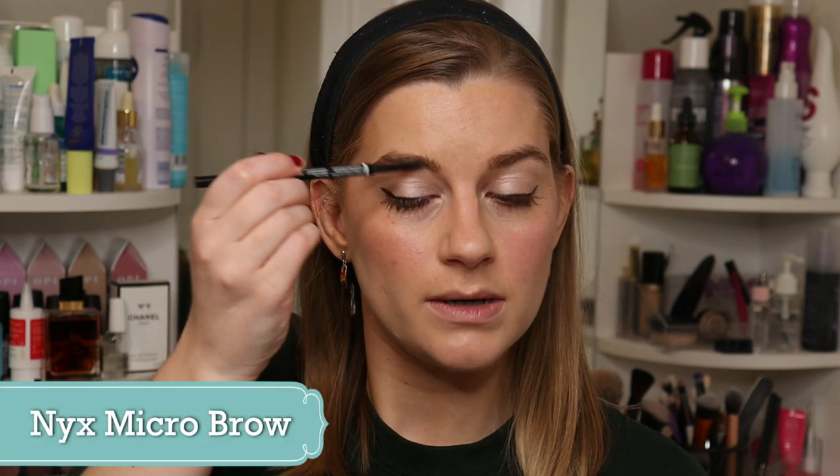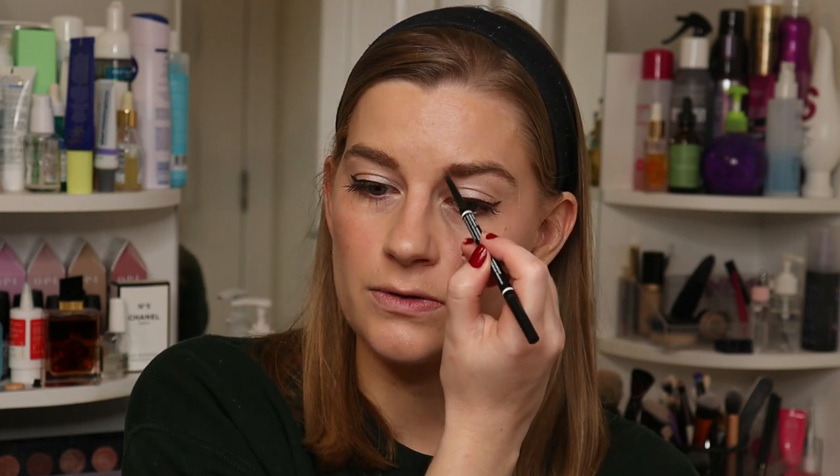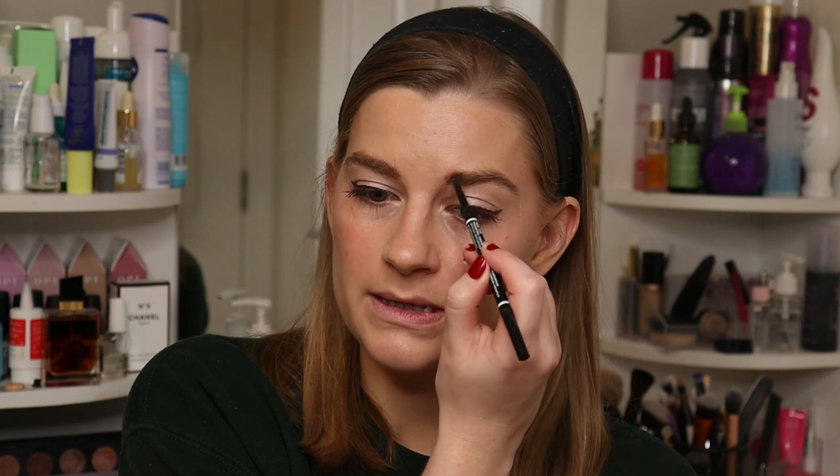I also repurchased the NYX Micro Brow pencil in Taupe, which I've bought a couple of times before. It's a really fine applicator so you can be quite precise and light-handed — you don't need to dig in to get the pigment out. It's a twist-up so there's no waste from sharpening, it's a good price point, and it just makes doing my brows really easy. The fact that I've purchased it a few times before says it all — love this, would definitely repurchase.